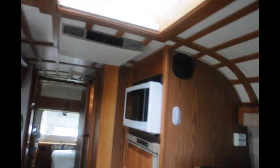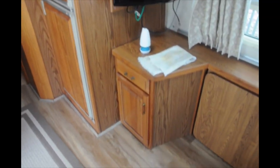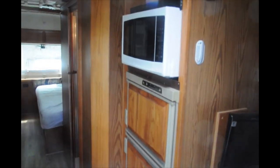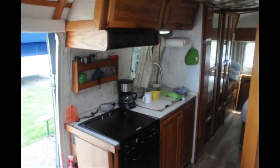That's the lighted vent that I installed. You can see the lattice on the ceiling — if you need explanation, contact me about that. Looking forward, there's the TV, a new microwave, the original refrigerator and freezer, and a small but adequate kitchen.